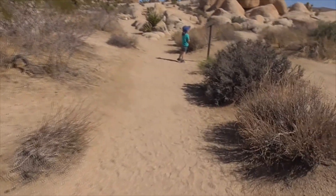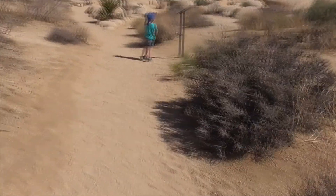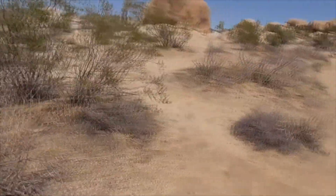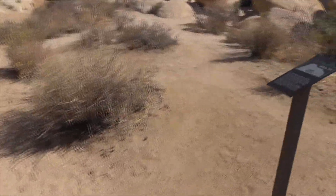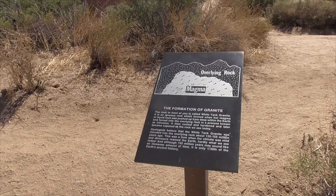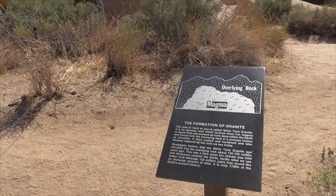Here we've got our black bush and our creosote bushes. There are lots of little plaques here about what's going on — the formation of the granite cliffs from the magma.